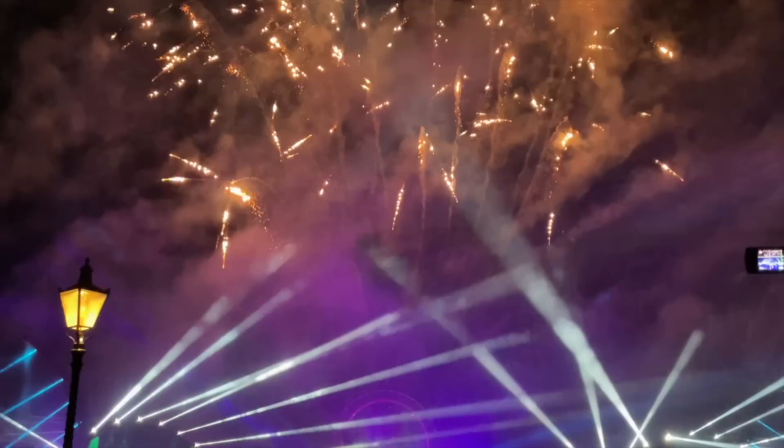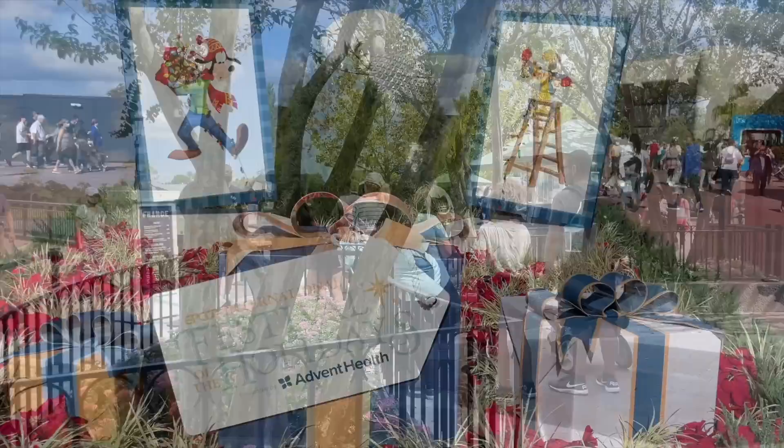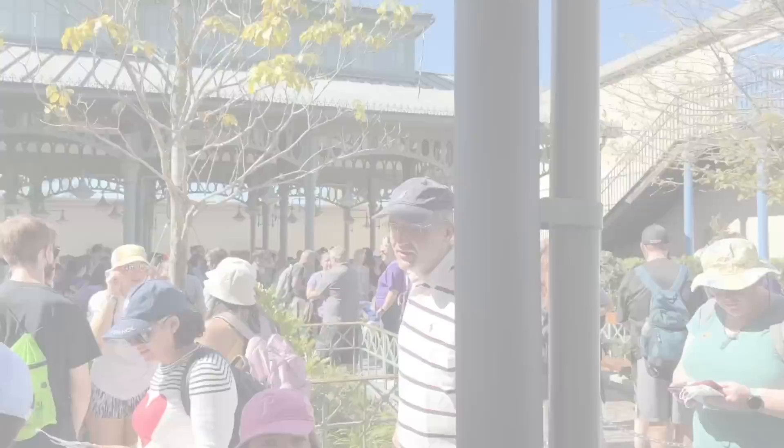The Epcot festivals may not necessarily be new, but the four different festivals will be returning throughout the year, with possibly new eats and drinks for us to try. And maybe with new festival centers opening, we may see those demonstrations and seminars back again? Fingers crossed. We'll get into the festival details later on, but first let's swap some Epcot secrets.